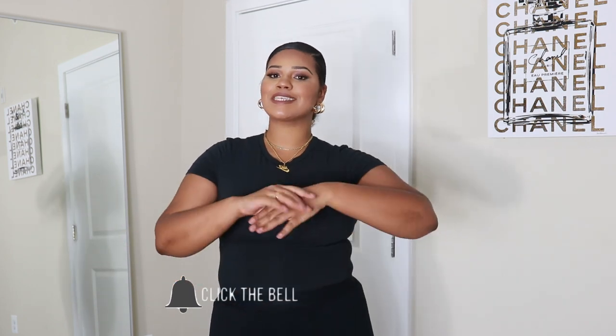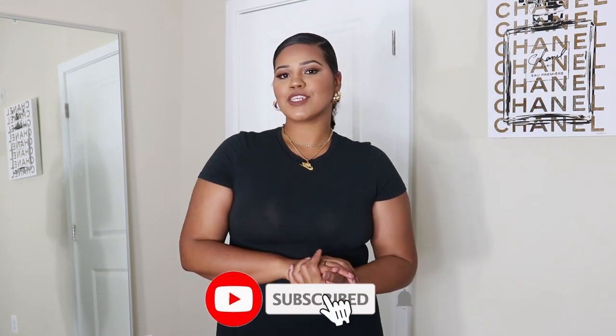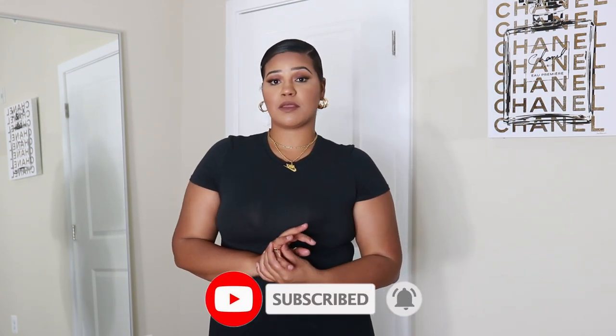Hey beauties, welcome or welcome back to my channel. This time I'm giving you guys a full lookbook featuring Skims outdoor basics. I'm going to show you guys how I style some of these basic pieces from the outdoor collection for the fall — these are clothing that I will actually wear on an everyday basis. I will run errands in, go to brunch in, go shopping in, whatever it is.